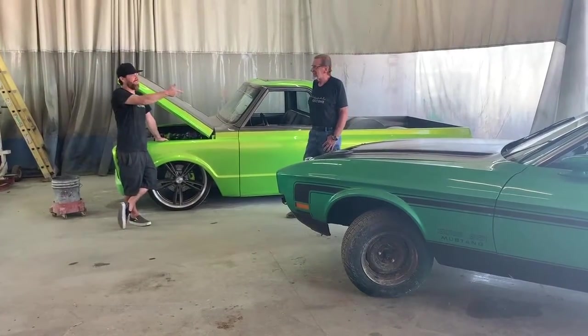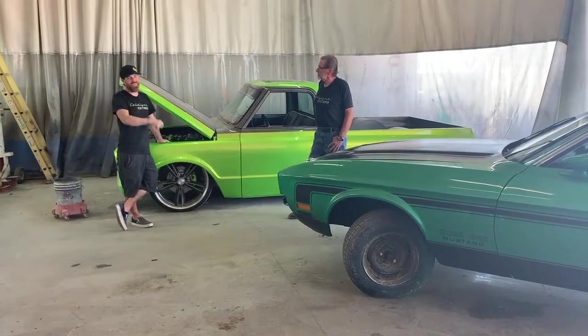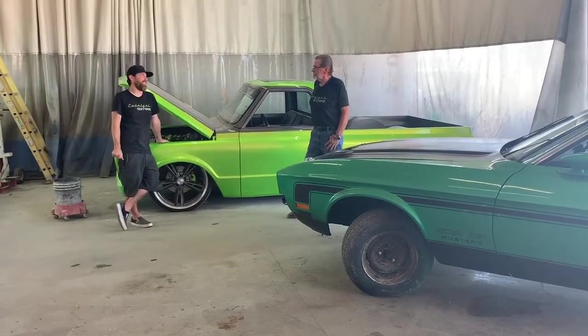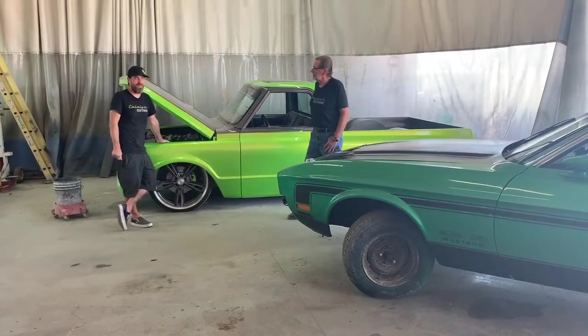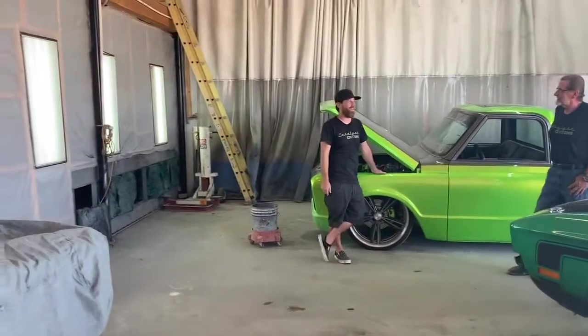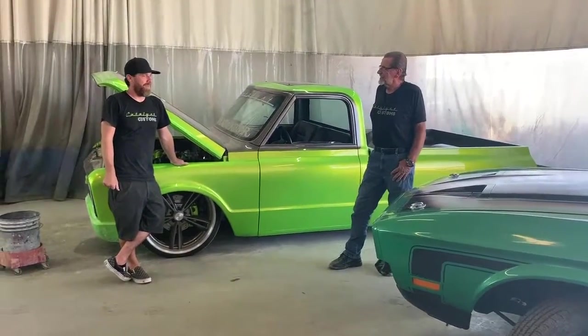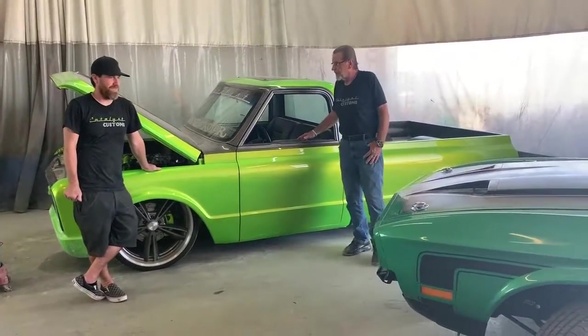I'm Chad Anderson. This is Marty Anderson, my dad. This is Catalyst Customs. I started out in his garage about 20 years ago — in a one-car garage — and I worked my way all the way up to this 1,600-square-foot shop. Still small, but I'm working my way up.